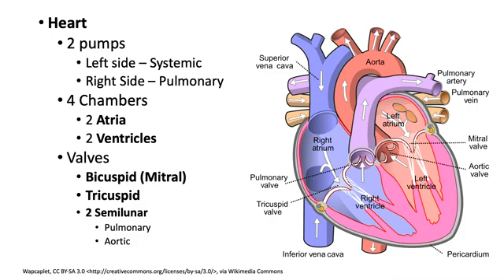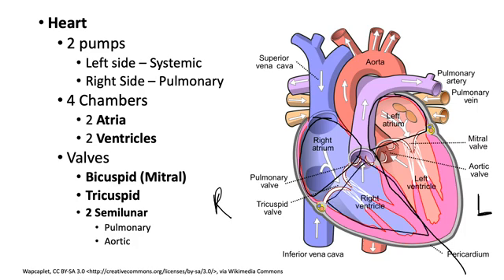Let's dig into the heart and talk about some of the anatomy. We're going to divide the heart into left and right sides. When we say left and right, it's as if we're looking at a person facing us. We have a four-chambered heart, meaning four different places that hold blood in this pump. Two of those chambers are atria and two are ventricles: a right atrium, a left atrium, a right ventricle, and a left ventricle.